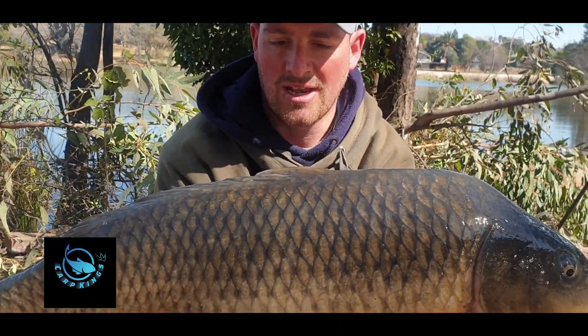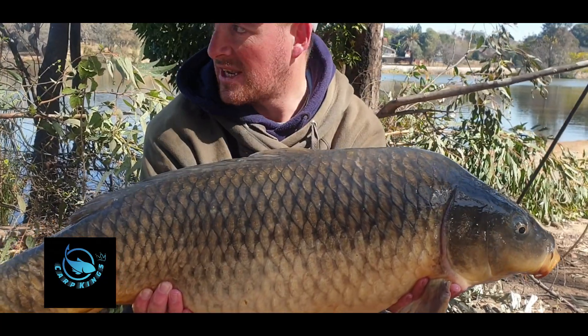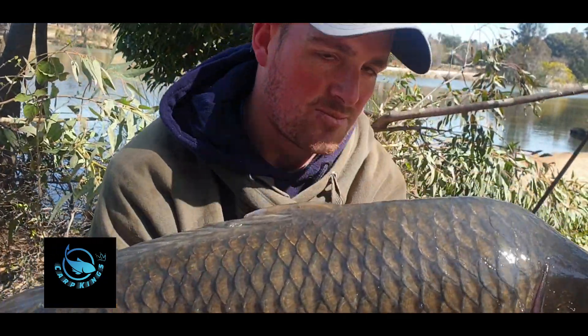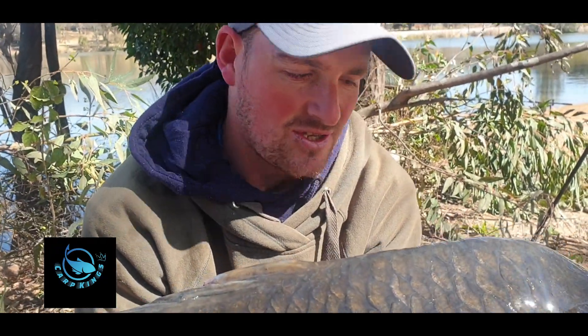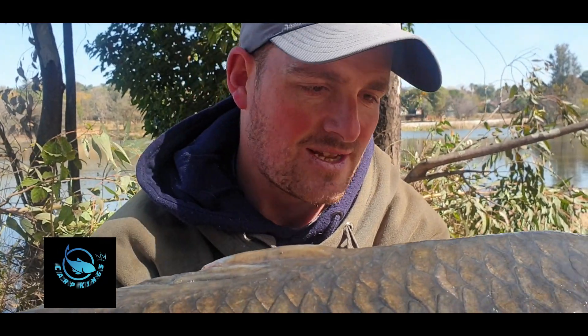Second fish of the session. This one was caught on a Spinner Ronnie Rig, single curl boilie. I just lugged it in a Cloud 9 mix from Fish Clinic, and yeah, that spot I've been on has been producing. 9.8 I think it was. Second for the morning — we've caught a few, so hoping to get some more lovely ones like this.